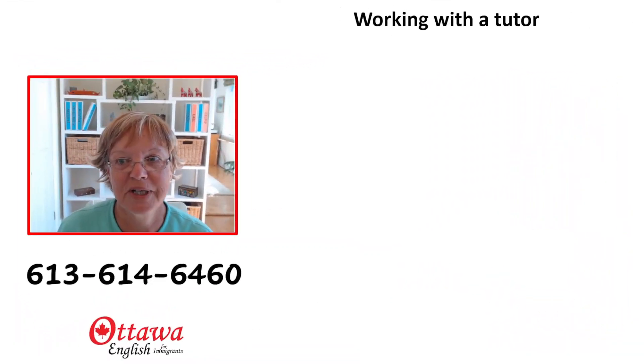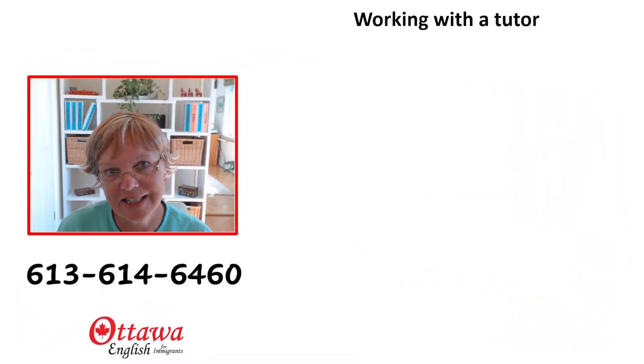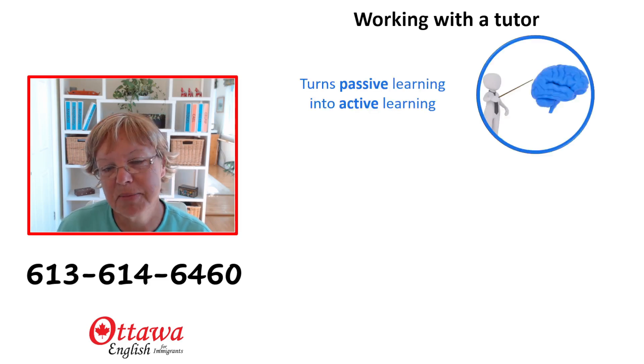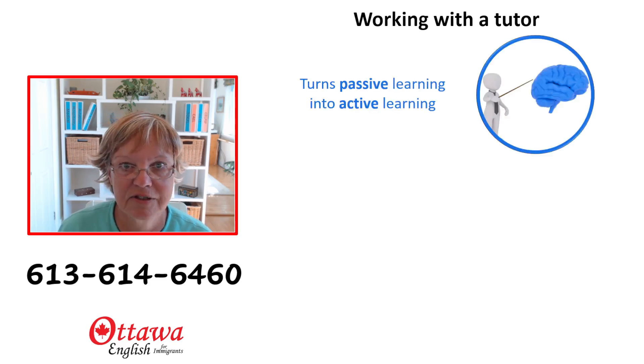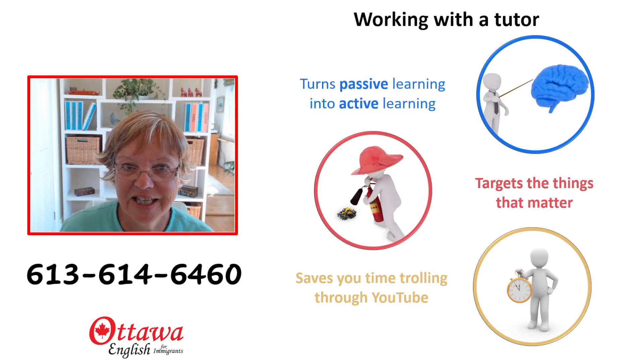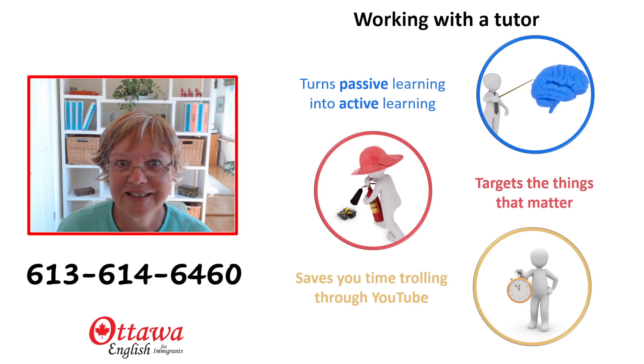If you're preparing for your PTE core test and you need a little bit of help, do give me a call at 613-614-6460. Working with a tutor can really help you, because it turns passive learning into active learning. It targets the things that matter, and it saves you time trolling through YouTube where you may find some information that's a little bit misleading. If you're about to take your test, best of luck, and if you've enjoyed this video and found it helpful, please click on the like button. Bye-bye now.